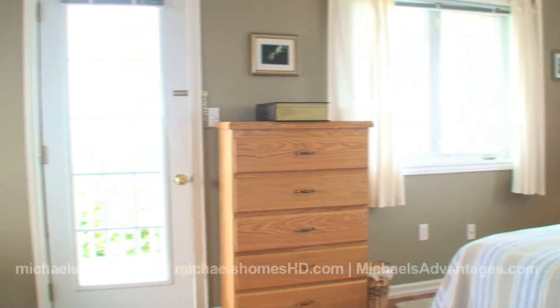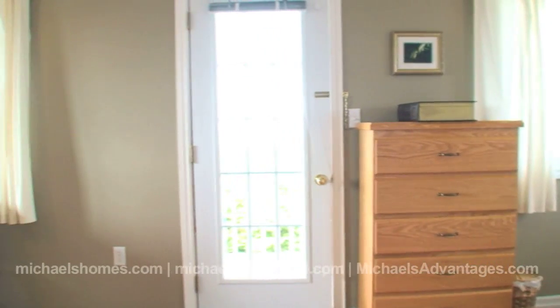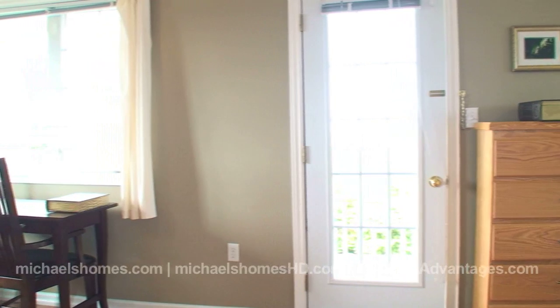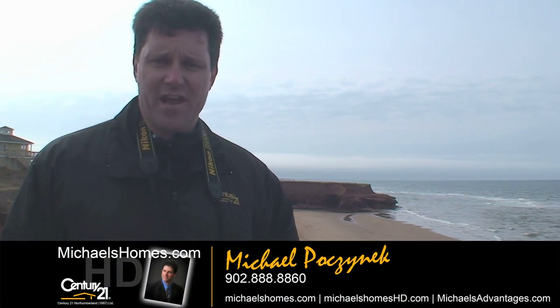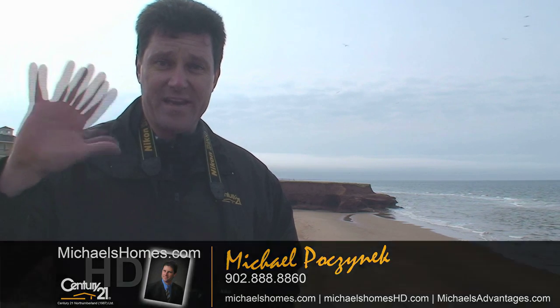Thank you for watching. I'm Michael Posnick, Century 21 Northumberland. Make sure you join my mailing list at michaelsholmes.com and subscribe to my videos on my YouTube channel. Thank you, and have a great day.